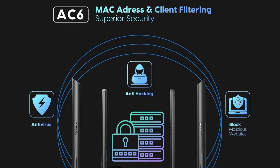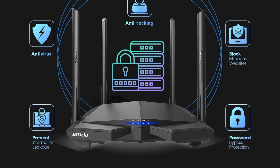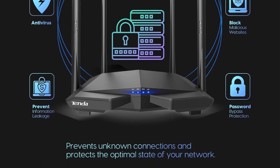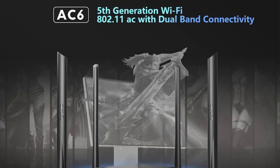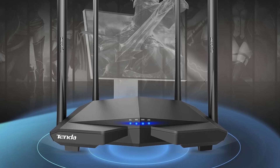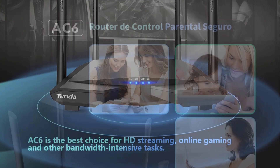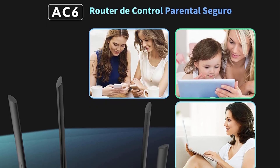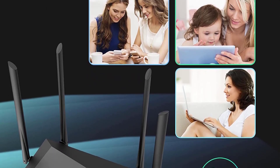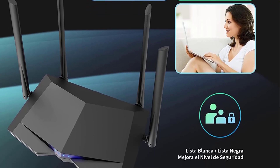The Tenda WiFi app helps you set up, monitor, and manage your home or guest network easily. You can monitor network status and schedule internet access for your children via built-in parental controls. It supports AP mode to transform your wired connection into a wireless network. The 5 GHz band allows high speeds for multiple devices simultaneously.